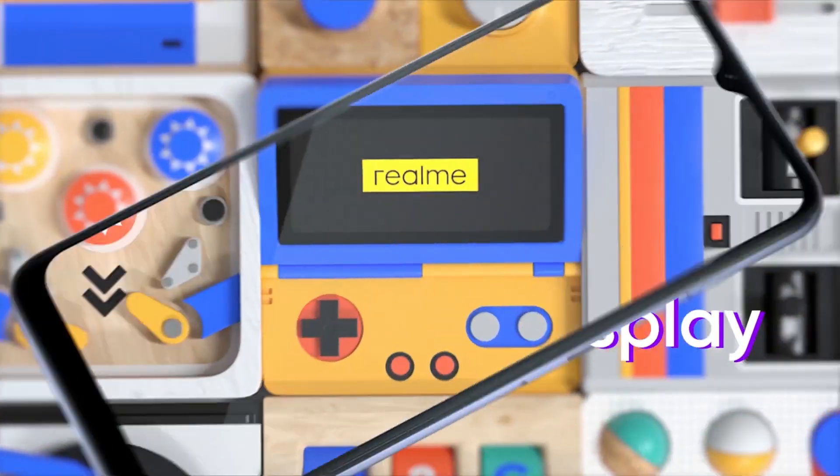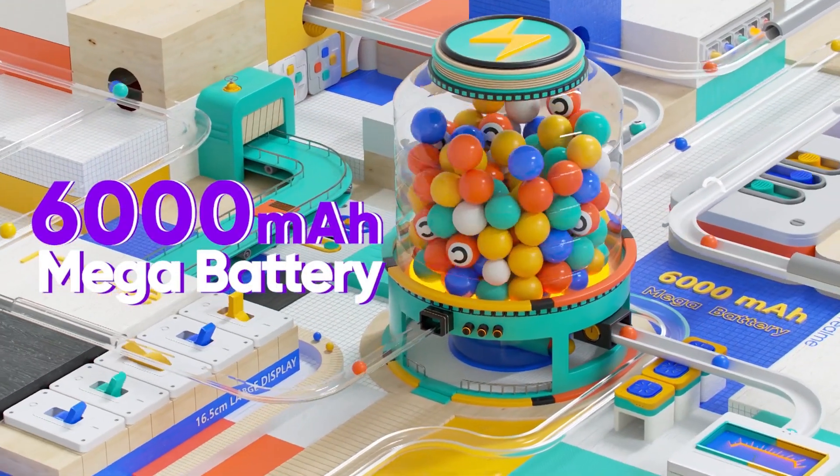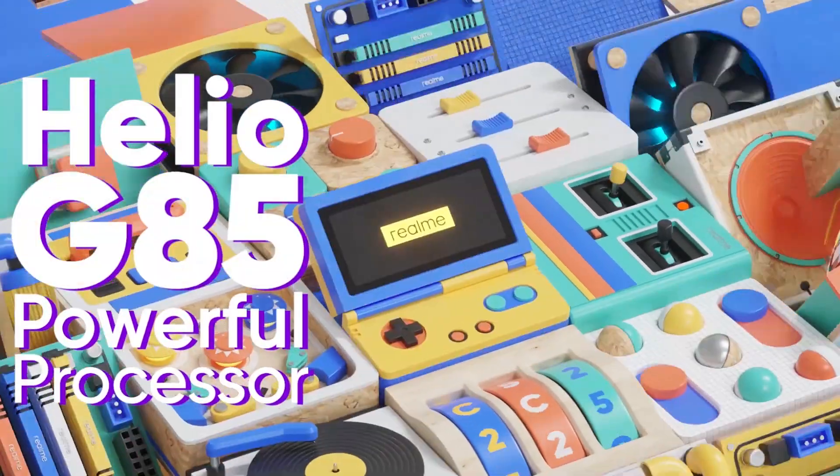The display is 6.5 inches HD+ IPS LCD panel. It also has Gorilla Glass protection. The battery is an awesome 6,000 mAh setup. The processor is the best gaming processor — Helio G85, a 2GHz octa-core processor with Mali G52 GPU.